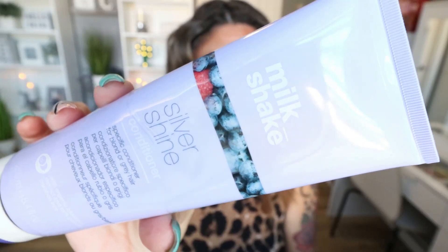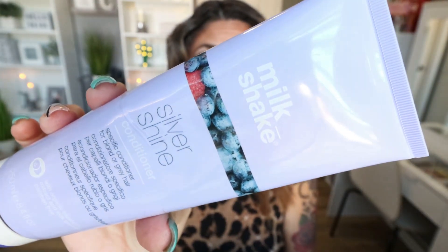Back to hair products — I actually finished quite a few hair and skincare items in August. This is from the brand Milkshake, and this is their Silver Shine Conditioner. I also purchased their Silver Shine Shampoo and used that up a while ago — I always go through shampoo faster than conditioner. This is a purple shampoo and conditioner line, great if you have blonde highlights. It works fantastically to take the brassiness out of the blonde, and I love the conditioner. I have really dry hair and this makes my hair feel really soft and shiny. Definitely would repurchase.